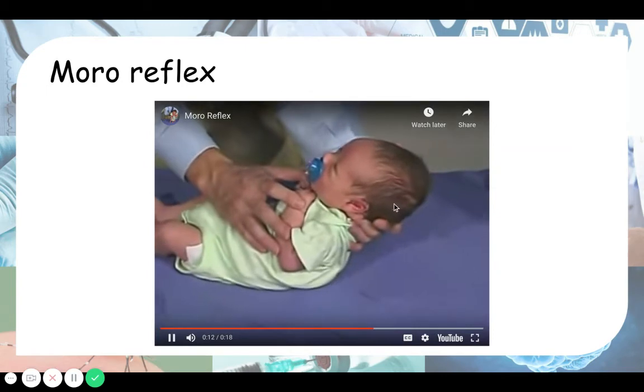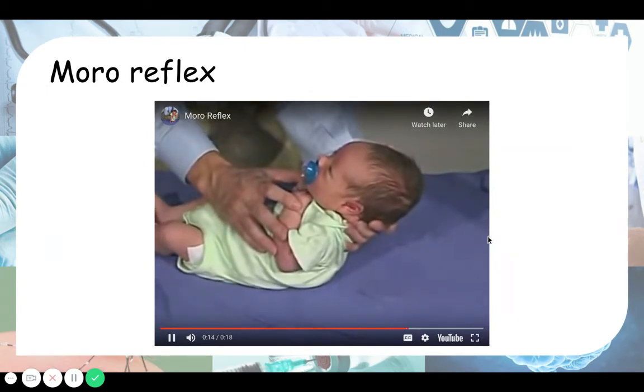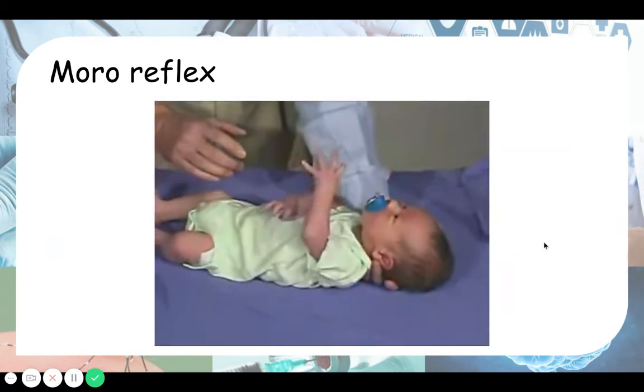Here's a video demonstration. The stimulus is dropping the baby's back a few inches, and that produces a good Moro reflex.